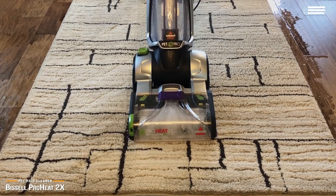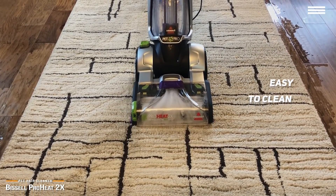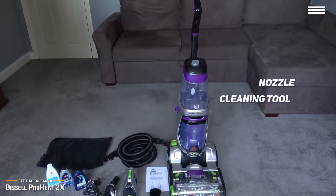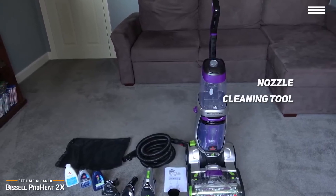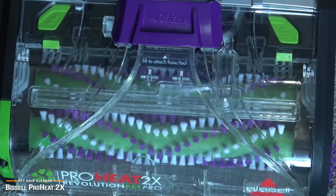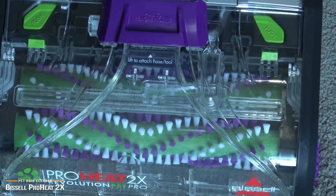Another bonus is that this machine is easy to clean up after use, which is important if you're going to be sucking up pet hair left and right. You'll love that the brush head comes off easily, and allows you to rinse the clear cover. There's even a nozzle cleaning tool that you can use to scrape out any lingering hair or dirt. It's an incredibly well thought out design that's far superior to many of its competitors. If you have one or more pets that dirty up your carpets, the Bissell Pro Heat 2X Revolution Pet Pro is hands down your best option for an at-home carpet cleaner.